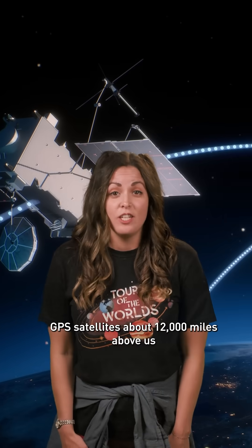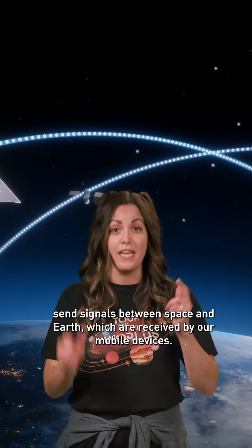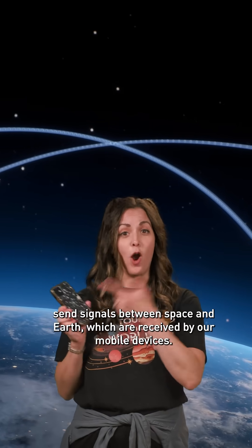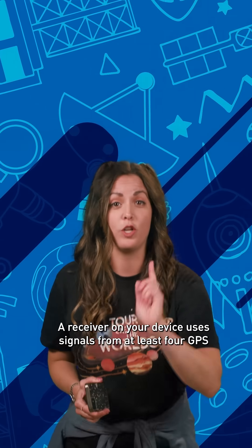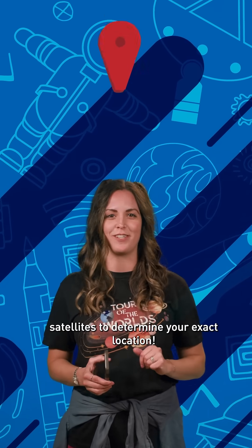So, how does it work? GPS satellites about 12,000 miles above us send signals between space and Earth, which are received by our mobile devices. A receiver on your device uses signals from at least four GPS satellites to determine your exact location.